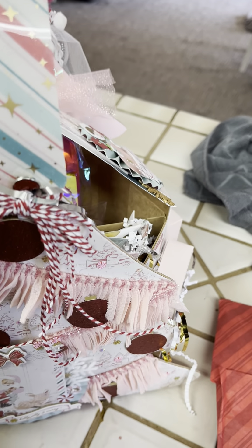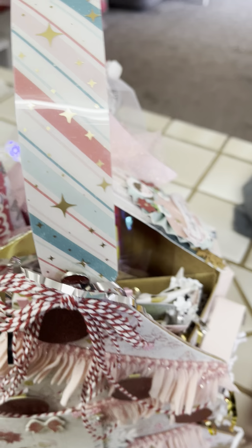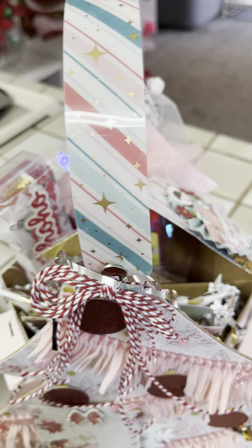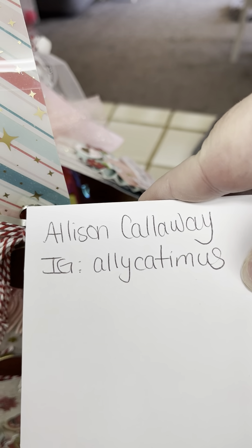I received my Christmas caddy swap from Allison Callaway. Her Instagram is Allie Cadmus.